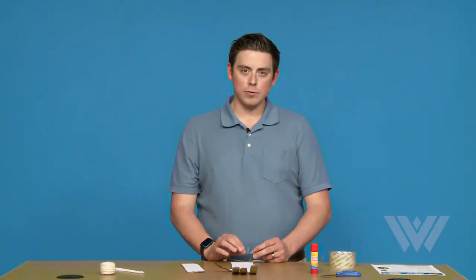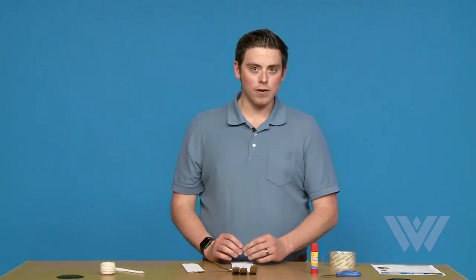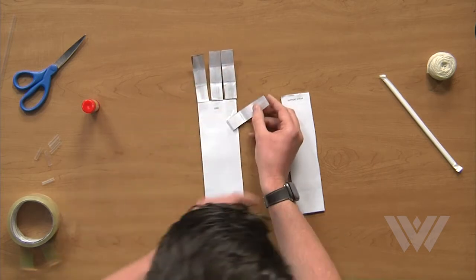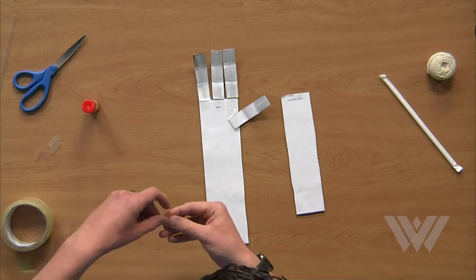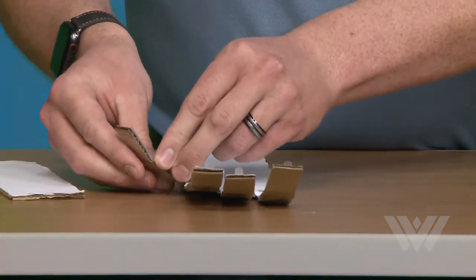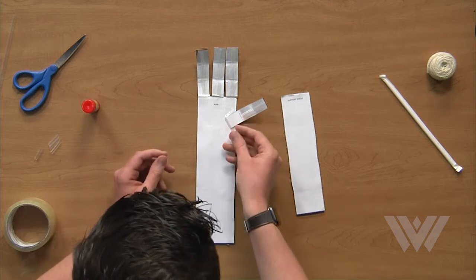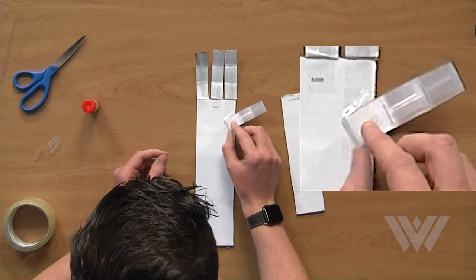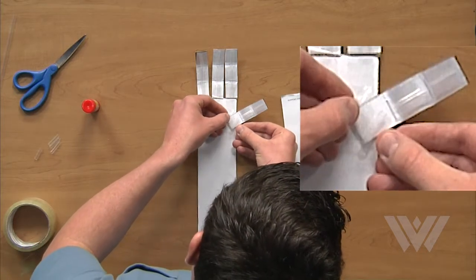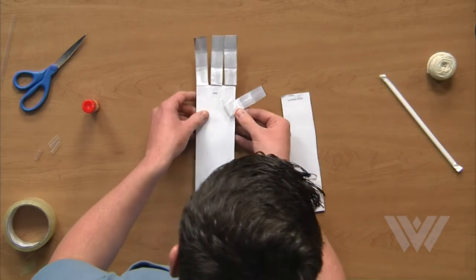Now that the first three fingers have been taped with the straw, we need to move on to the thumb. The first two sections of the thumb are the same as the other fingers, but we're going to do something different on the last part, so follow along with me. You roll the straw in the middle of the tape and then wrap it around. But on this last part of the thumb, we're actually setting ourselves up for a future step. Instead of having the straw going straight, you actually need to have it come at an angle. Place it just like this, wrap that piece around the back, and that's how it should look.